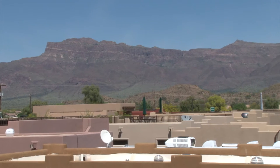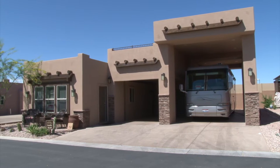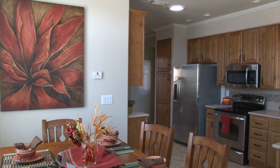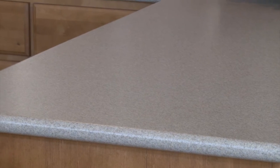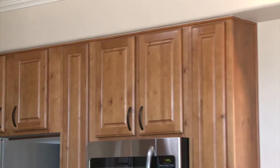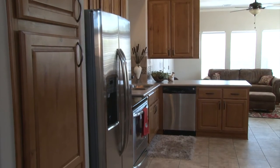Here at Superstition Views, we've created a lifestyle that you can have fun with, and it's something you simply have to see to believe. These homes are affordable luxury — from 9-foot ceilings that give you an incredible feel of openness, to solid surface counters, to real wood cabinets with raised panel doors — customized according to your taste.